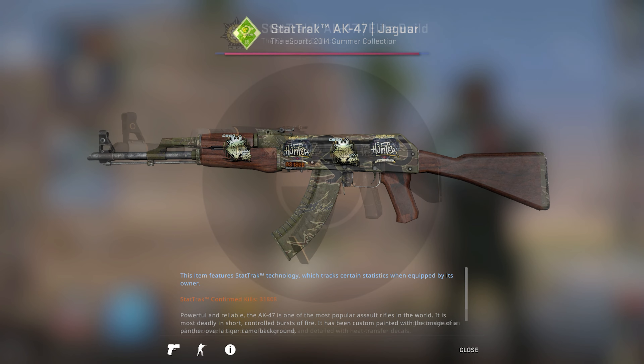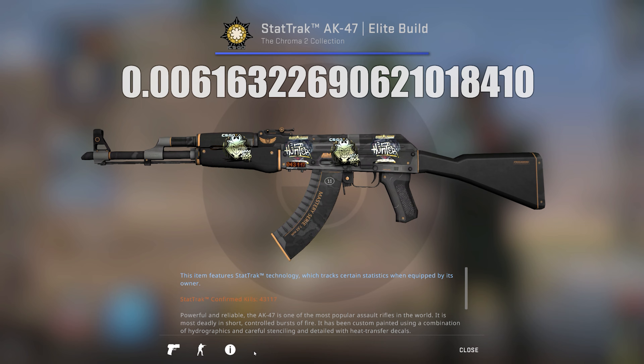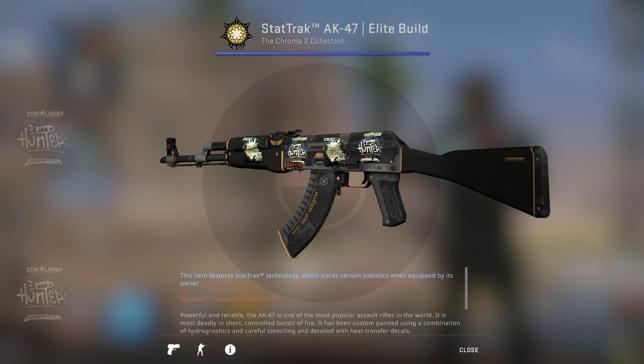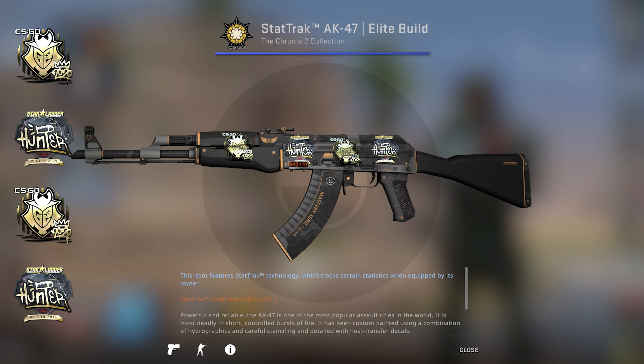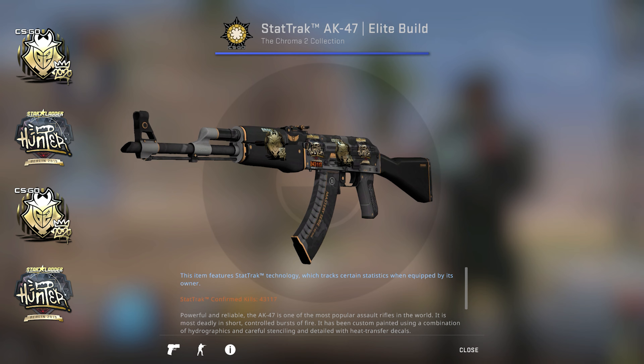That next AK was a StatTrak AK-47 Elite Build with the float 0.006, on which he applied two Hunter Gold Berlin 2019 stickers and two G2 Gold 2020 RMR stickers.